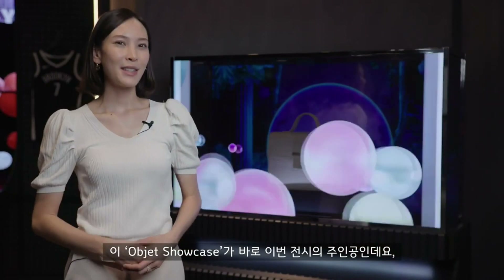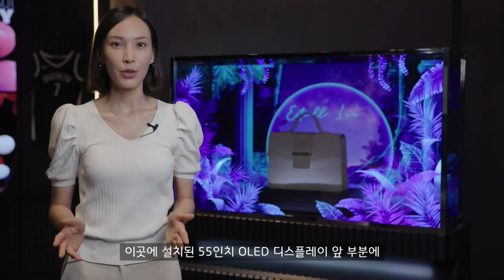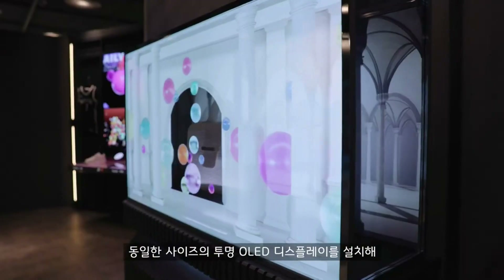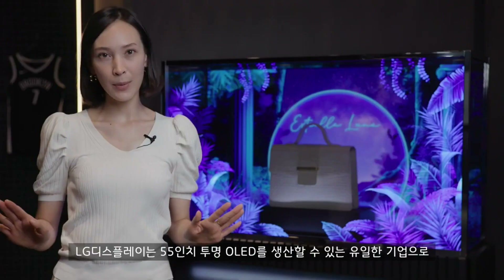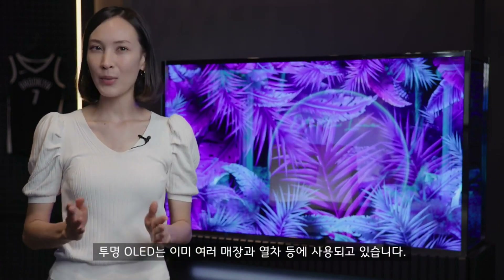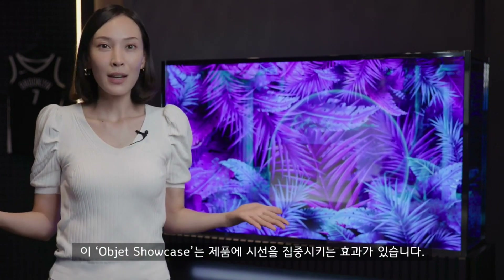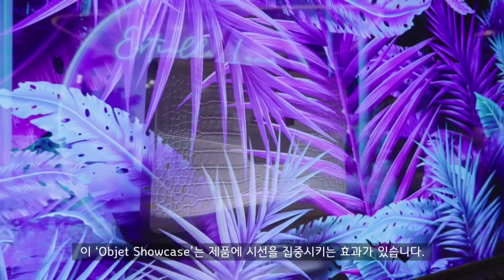This object showcase is for sure a star of this show. It looks three-dimensional with a 55-inch transparent OLED display in front of another OLED panel of the same size. LG Display is the only company to have commercialized 55-inch transparent OLEDs, and they're already being used in the retail and mobility spaces. There's a lot of uses for them, but here it's all about putting a spotlight on a product.